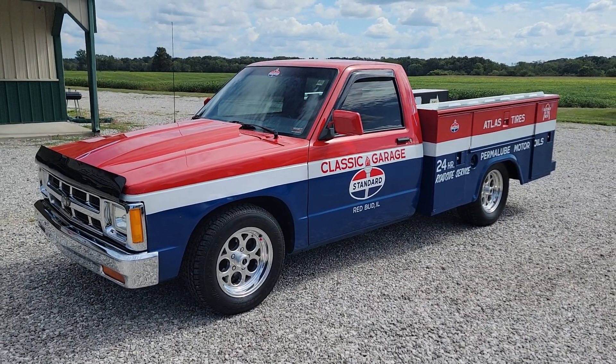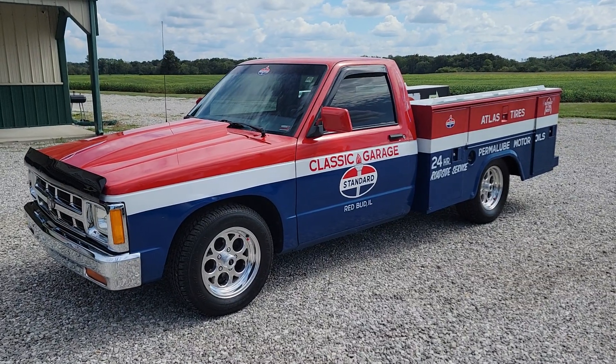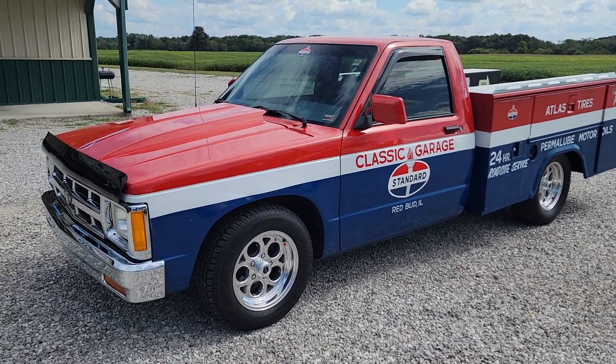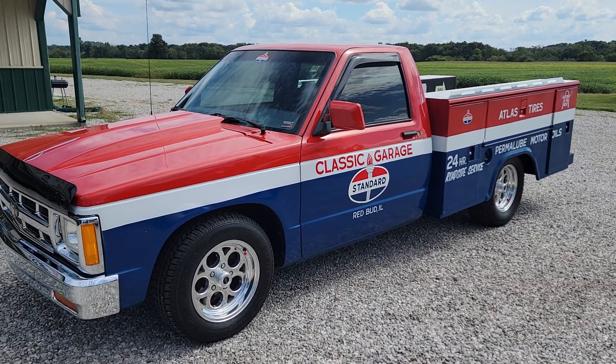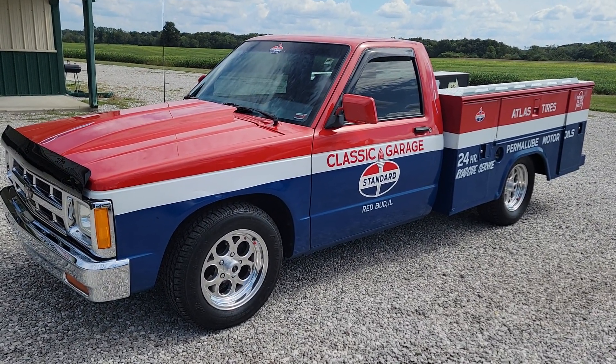Purchased it from a local guy here. He's driven it all over to car shows, had a blast with it. Whether you're into gasoline memorabilia or S10 pickups, this is it for you right here.